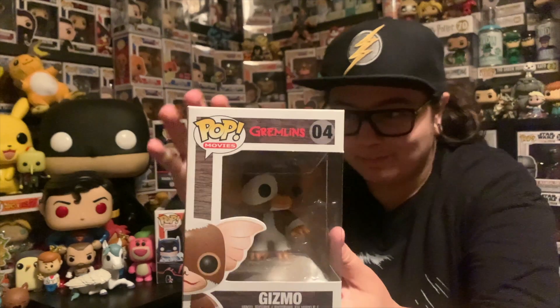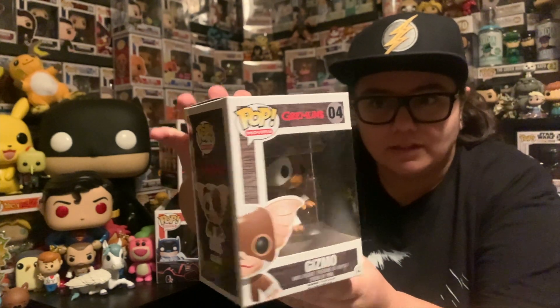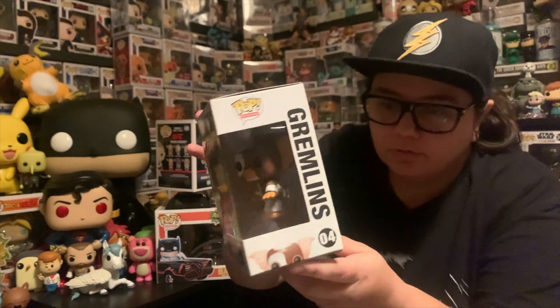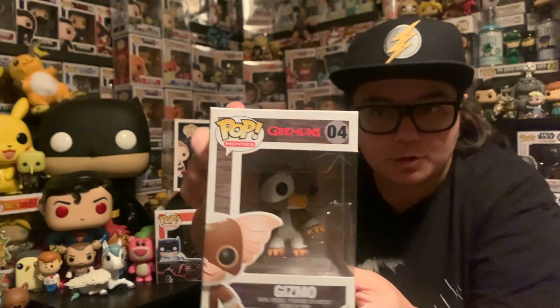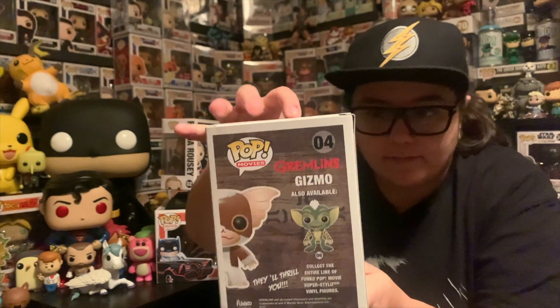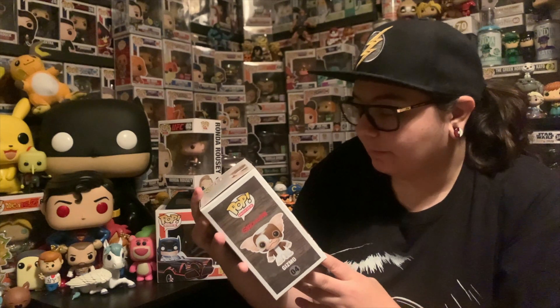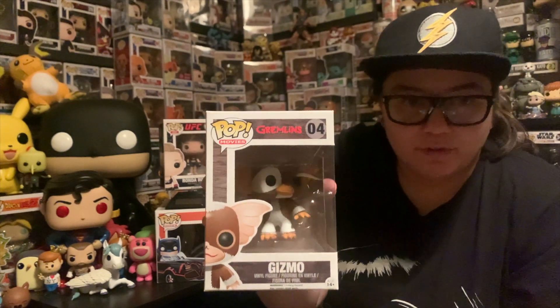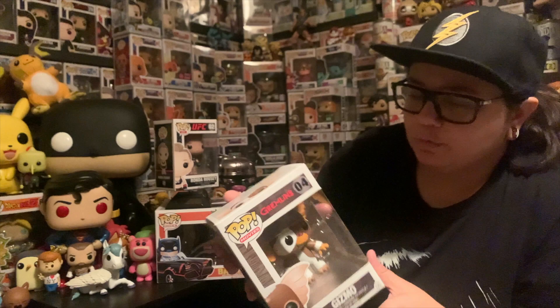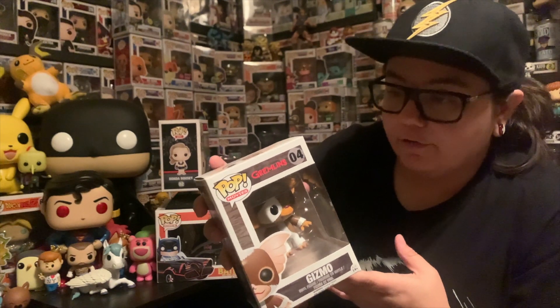The next one — I think a lot of people love this pop. It is very, very cute. It is the Gremlins and it is Gizmo. This one is super, super adorable from the movies line. I just noticed something — it says Gremlins on the side. Is that normal? I've never seen that before. Guys, is that a normal thing or am I just tripping? But anyway, this is Gizmo. I really, really like this one. Not something I'd probably keep in the collection, just because I don't collect the Gremlins line. But if you're going to have a Gremlins pop, you've got to have Gizmo.